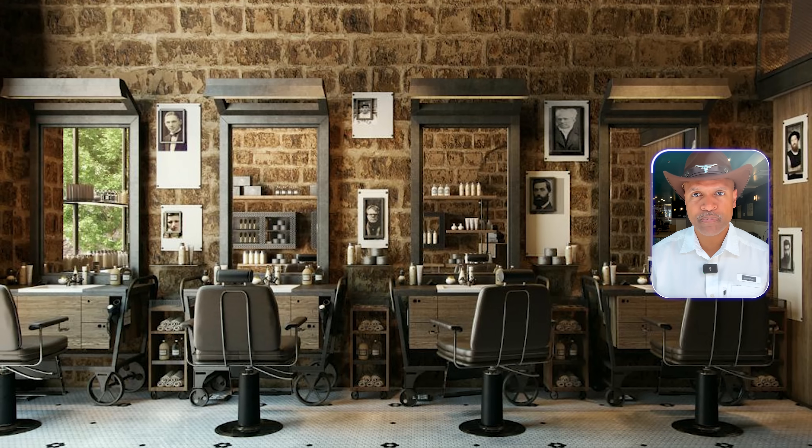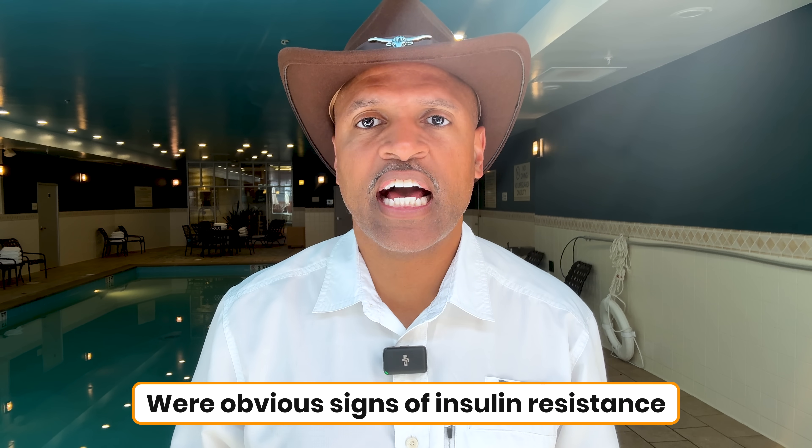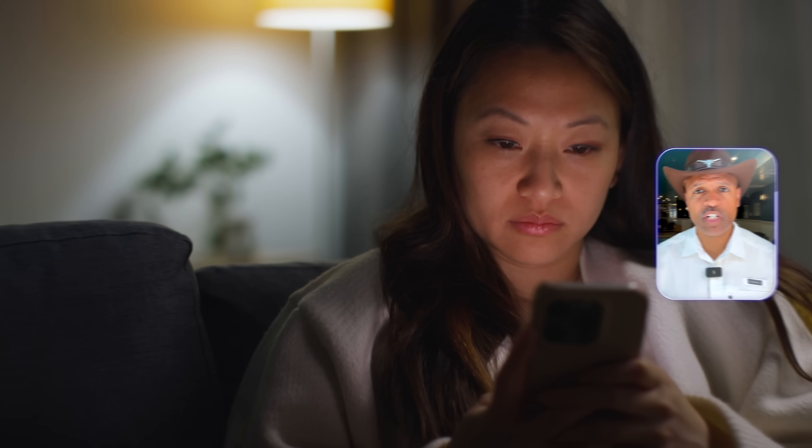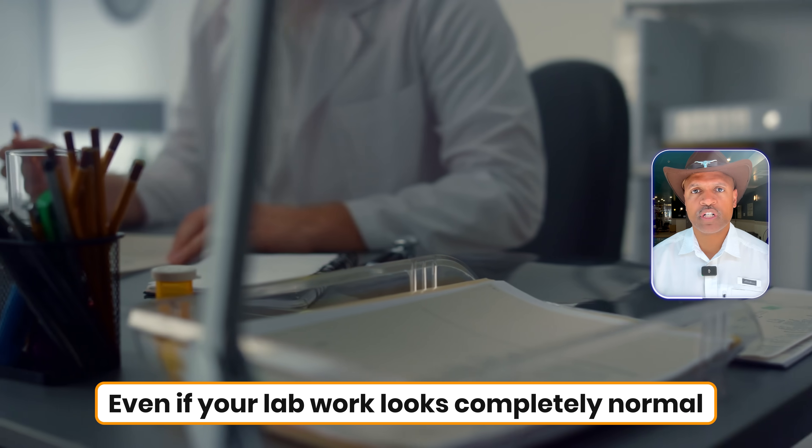Back when I used to go to the barbershop — yes, those days are long gone since I keep this head bald and shiny myself now — I'd noticed people who had physical characteristics that, to me, as a doctor, were obvious signs of insulin resistance. But you can't just walk up to someone while they're getting a haircut and say, 'Hey, I think your pancreas is struggling.' That would be more awkward than leaving a barbershop halfway through a haircut. So instead, I decided to make this video. If I can't whisper in someone's ear at the barbershop, maybe I can share with thousands of people watching right now the subtle but powerful signs that you may have insulin resistance, even if your lab work looks completely normal.